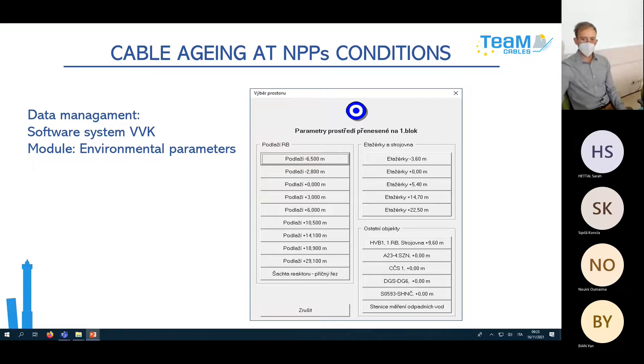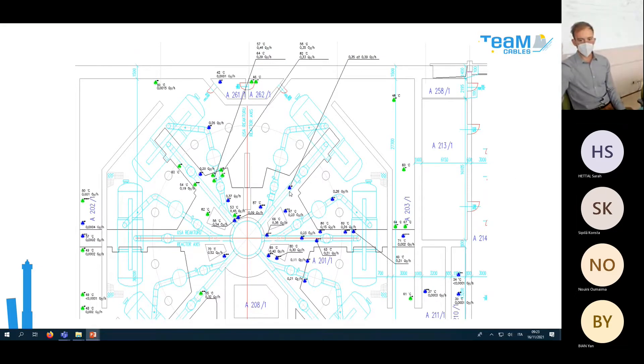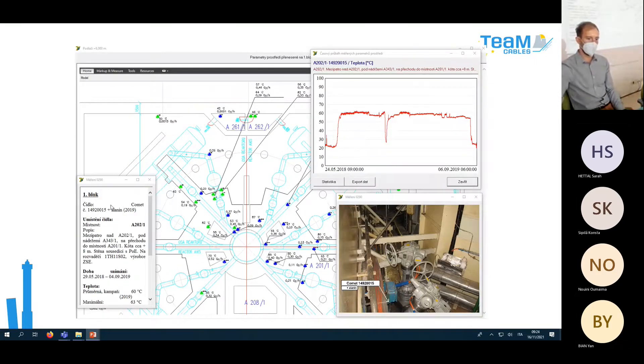For data management we use our own software system with a module for environmental parameters. The interface shows the NPP with various floors and buildings. When you choose a floor — for example minus 6.5 meters — you see an AutoCAD background with dots indicating radiation dose measurements and temperature measurement points. If you click on a point where a cable is located, you see details: which datalogger measured it, a description of its precise location, the measurement period, maximum and average temperature, a graph, and a photo to locate it easily.